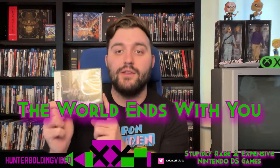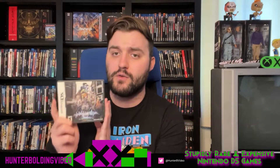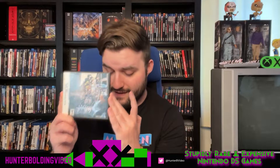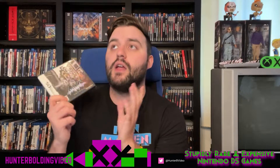We also have The World Ends With You — just the normal version. There is a Switch port of this, so I'm not entirely sure why it's quite so expensive. Maybe it's because the Switch port has a different gameplay style. But you can get the original The World Ends With You from Square Enix here on the DS for $43 for a complete copy. The story is pretty crazy, and this one uses the dual screens amazingly well.